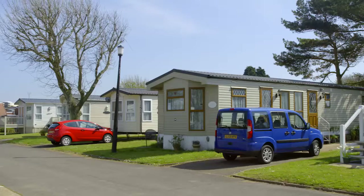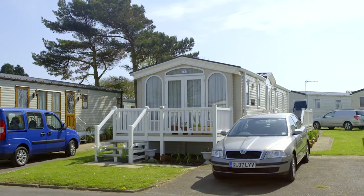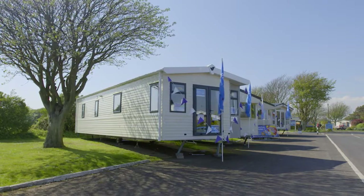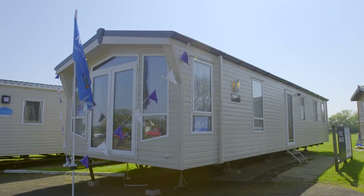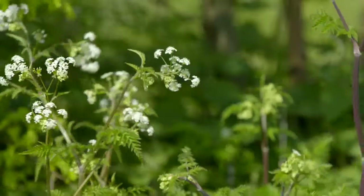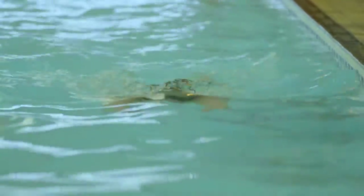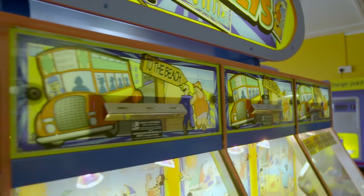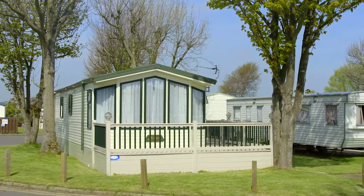And we offer some really attractive schemes to help offset the cost of ownership. Come and check out our showground to get a feel for the different models of holiday home we currently have on offer. At Parkdean Resorts we're all about creating amazing memories, and we've helped thousands of people just like you discover the benefits of owning their own holiday home.